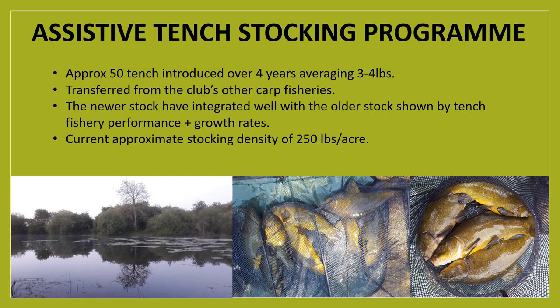The stocking density of Queen Mary's Dub is around 250 pounds per acre. This is an approximation as the club hasn't performed any fish survey work on site for a number of years, but it's planned that the club won't increase this stocking density much beyond its current state.